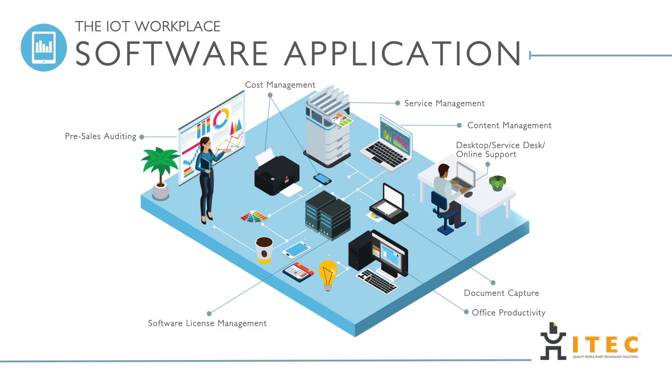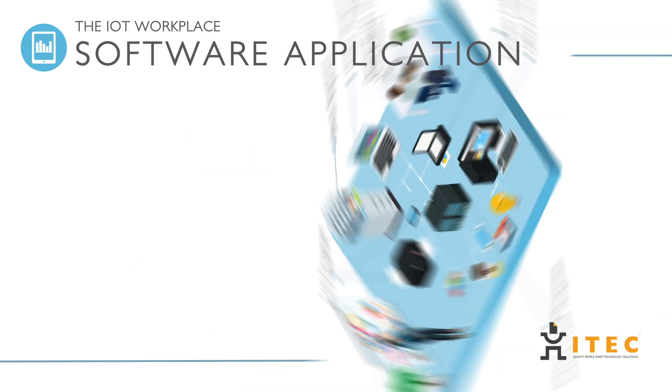Partner with iTech for a professional and accurate print fleet audit, as well as proactive remote service management tools to ensure business continuity.